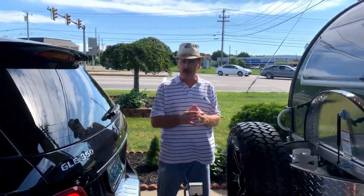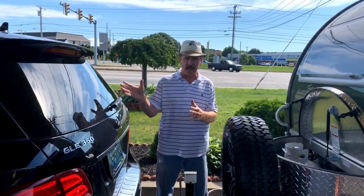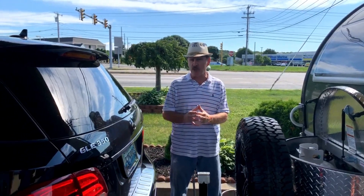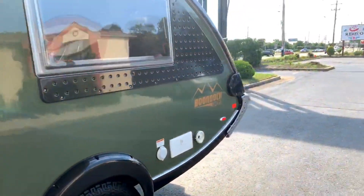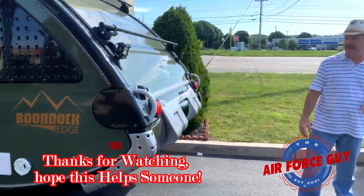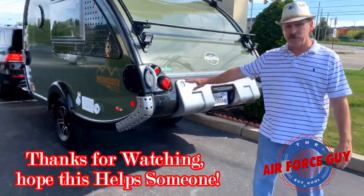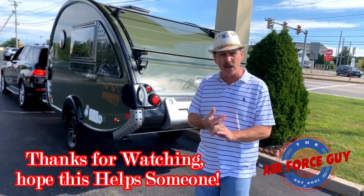If you're traveling by yourself in your RV and you want to make sure your lights work, turn your headlights on, turn your flashers on, and then check the back. If your flashers are working, typically your signals and your brake lights will work too.